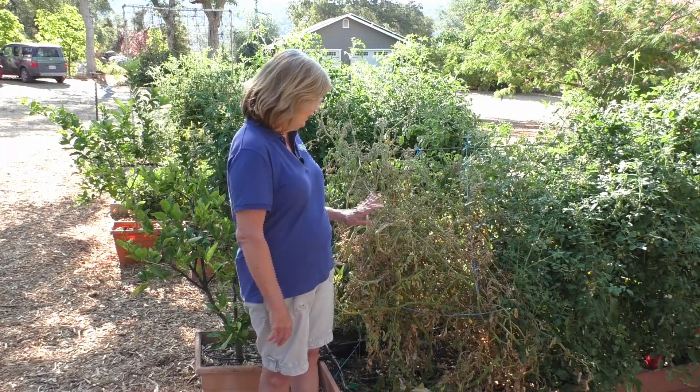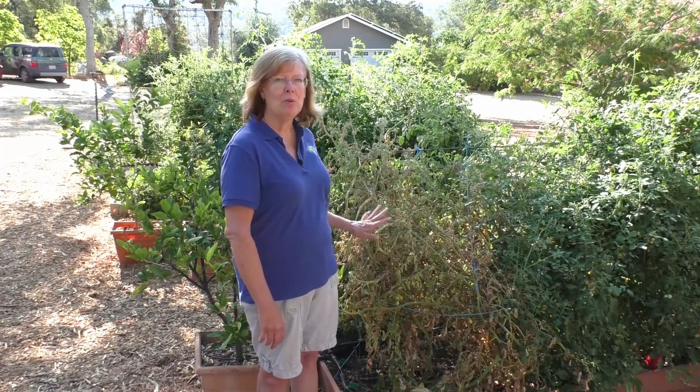Verticillium wilt is favored by cool weather, and fusarium wilt is favored by warm weather — so that's what I suspect we have here. They take a similar course of action, starting with the wilting, the yellowing of the leaves, the dying off of the leaves. Sometimes only a branch or two on the plant will die and the other part will survive a bit longer, but ultimately the plant dies.